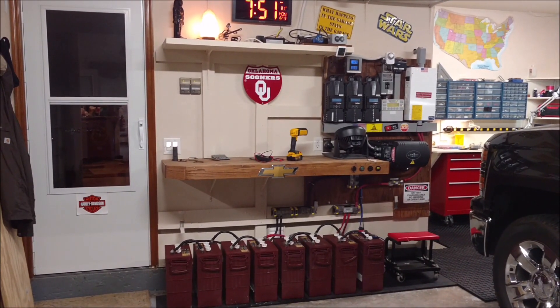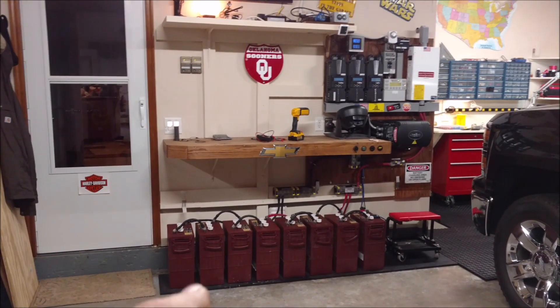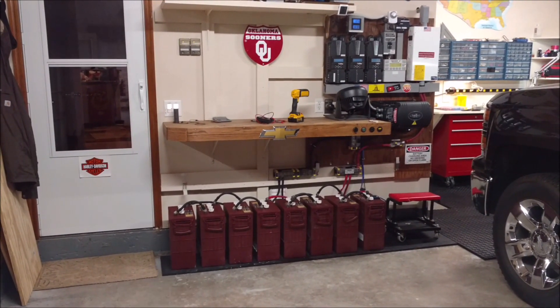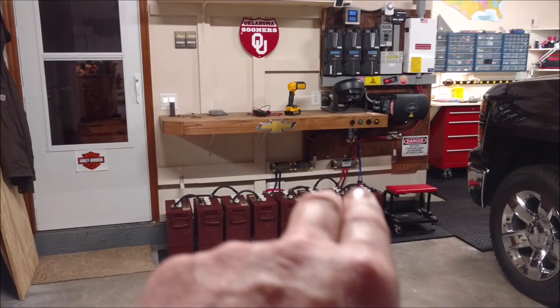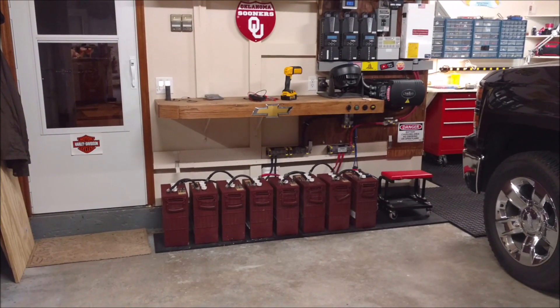Good morning, Chris here. I'm still never gonna buy another flooded lead-acid battery again, but I'm happy to report after this morning's voltmeter check of each individual battery, the lowest was 6.25 and the highest was 6.28. So these two strings and all the batteries are playing well together.